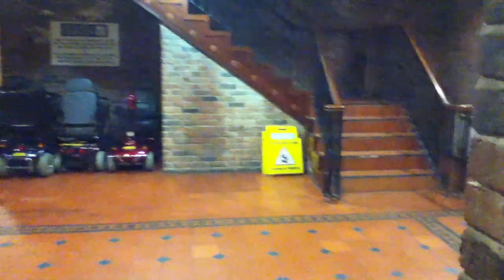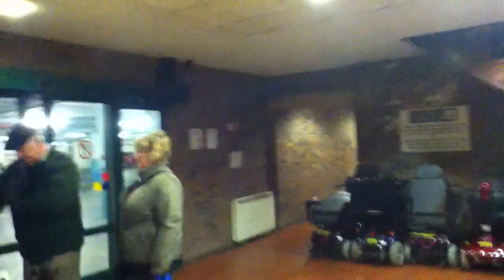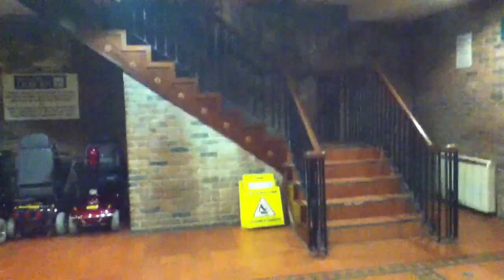Here we are at the basement, you can see the car park. There's the other car park. Main part elevator. Alright, hold the door.